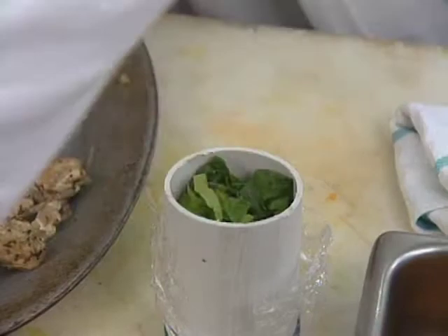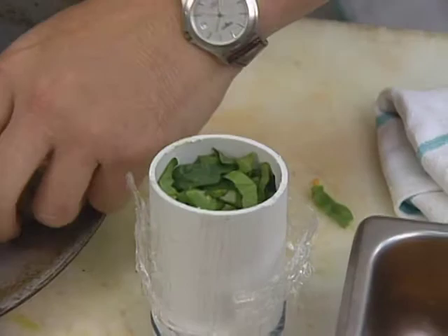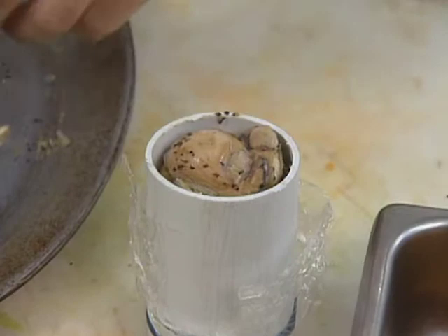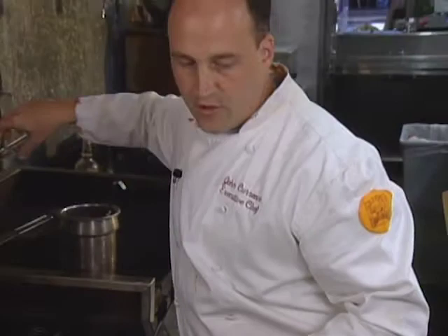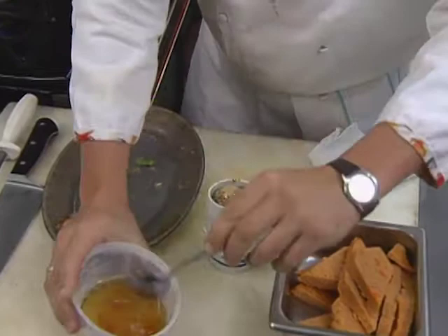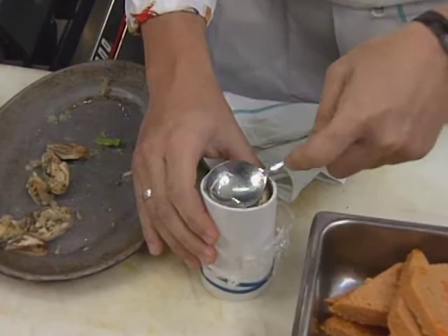Some more chiffonade spinach, and then a few more oysters will go on top. The best thing to do after it's assembled like this is to go ahead and put it in the refrigerator for 30 or 45 minutes so all the ingredients come to the same temperature. It gives the vinaigrette a little bit of time to bind it and gives it a more sturdy construction.